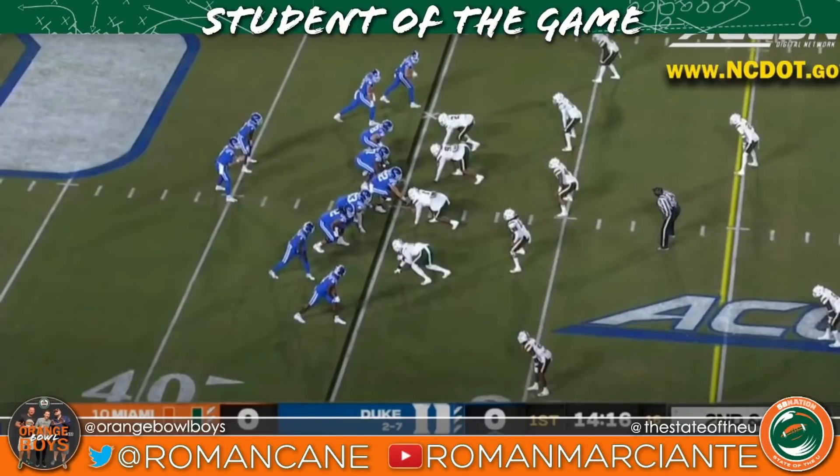Welcome to a 48-to-nothing edition of Student of the Game. I'm your boy Ro, contributor for State of the U and OG member of the Orange Bowl Boys. Customary intro aside, we're going to jump right to the defensive side of the ball — I know that's a little counter-cultural to how I operate on this channel, but when you shut out a coastal ACC opponent on the road, you deserve some love.